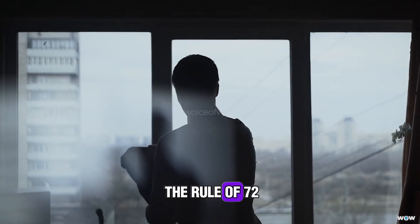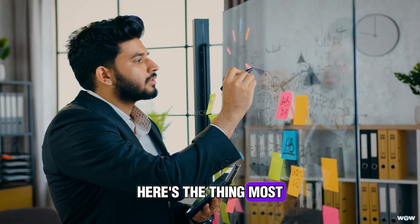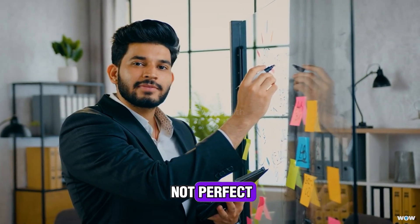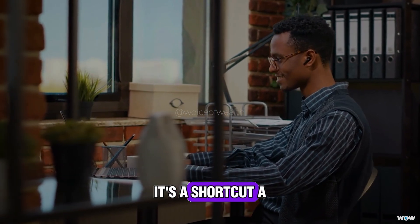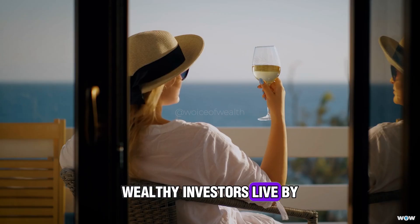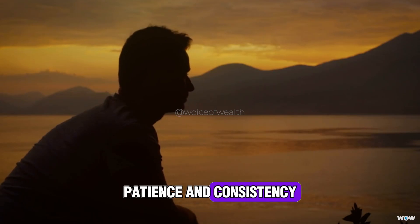The hidden lessons of the Rule of 72 and how to apply it in real life. Here's the thing most people miss — the Rule of 72 isn't some magic bullet. It's simple, but it's not perfect. And honestly, that's part of why it's so powerful. It's a shortcut, a way to think quickly, but it also forces you to adopt the same mindset wealthy investors live by every day: long-term thinking, patience, and consistency.